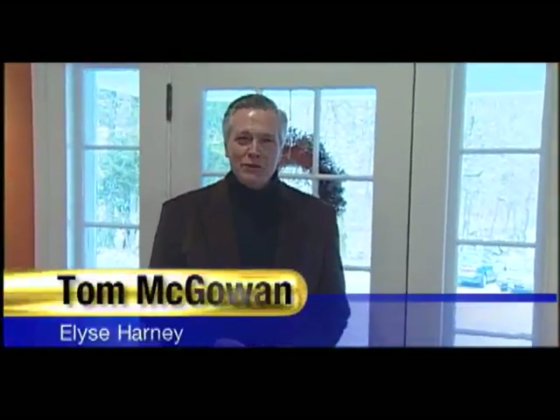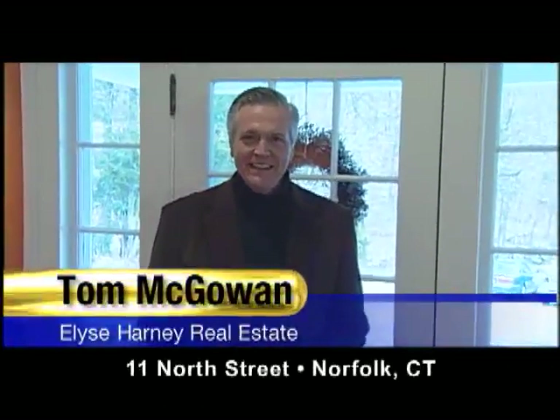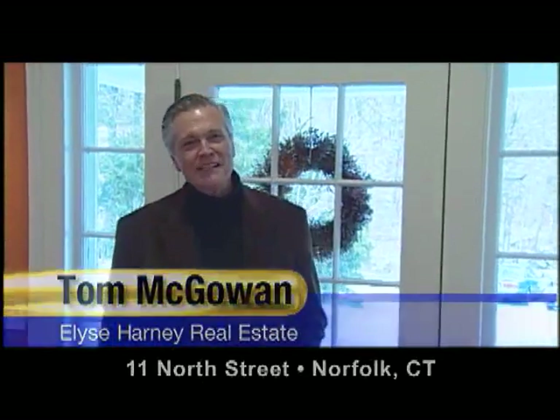Hello, welcome to 11 North Street in Norfolk, Connecticut. I'm Tom McGowan with Elise Harney Real Estate, and I'll be your host as we take a brief tour of this wonderful Greek Revival home.